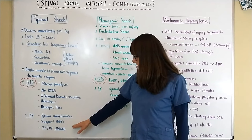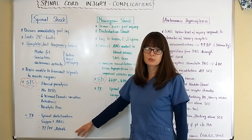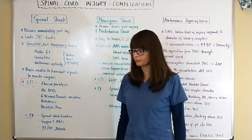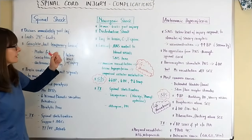Treatment for spinal shock includes, as with anybody with a spinal cord injury, spinal stabilization, supporting ABCs, and then PT, OT, and rehab, along with other measures to support the bladder and bowel discussed in the other spinal cord injury video.